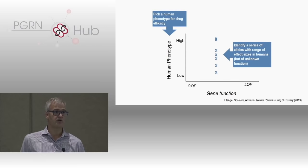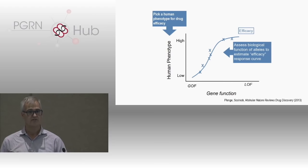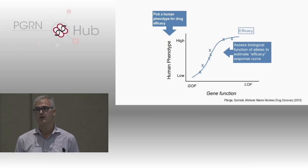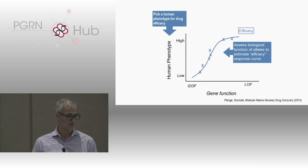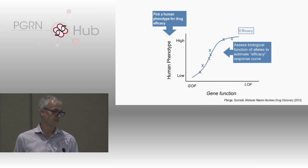Once you believe a phenotype is a good drug discovery phenotype, you need to find those alleles influencing those traits. Ideally you'll find not just a single allele but multiple alleles — they could be common or rare; frequency is less important — as long as you can make an unambiguous association between genotype and clinical phenotype and ideally have a range of effect sizes. But then you have to do the dirty work of getting into the lab and understanding the functional consequences. Understanding whether variants are gain-of-function or loss-of-function, and what mechanism needs to be modulated with a drug to achieve a pharmacologic effect — this is really one of the major bottlenecks we face today.